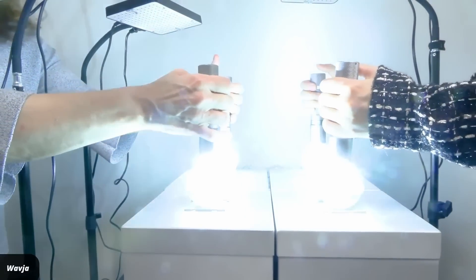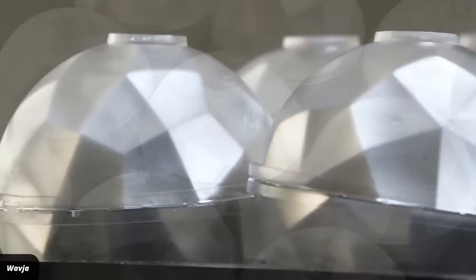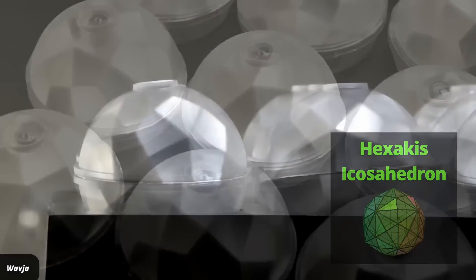My first reaction is that those are plastic spheres with some reflective material inside. The shape is a hexakis icosahedron. There seem to be holes atop the spheres, maybe also a lens.